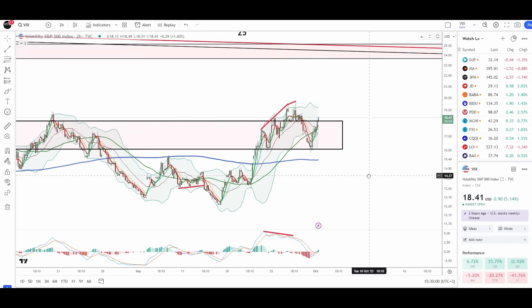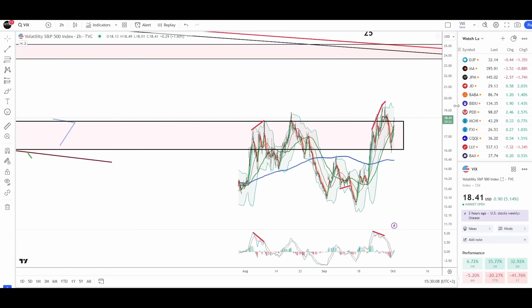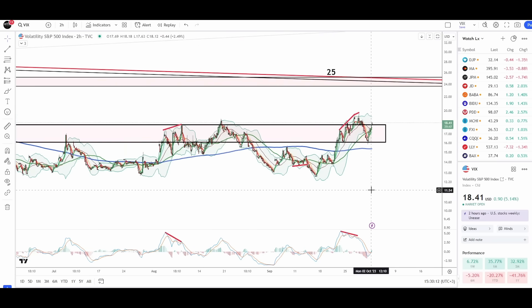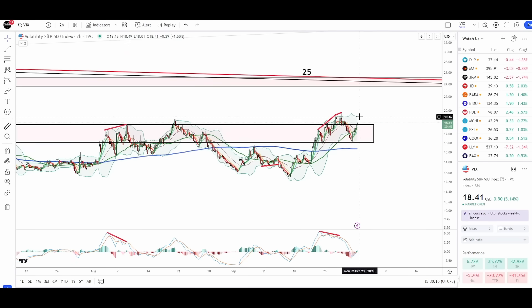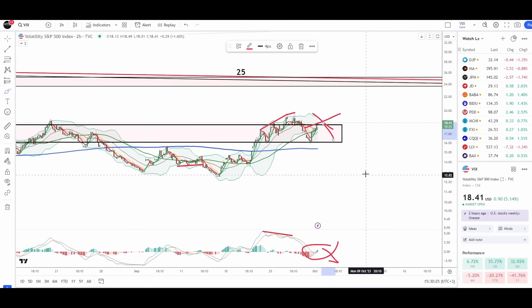Now let's talk about the VIX. This is the two-hour chart for the VIX. We had a triple top formation with higher highs and lower highs on the PPO — this is typical of the VIX topping. We're now getting a counter rally in the VIX that will likely fail and get rejected, and the market should continue to rally as the VIX gives back this move, very likely by the end of today.